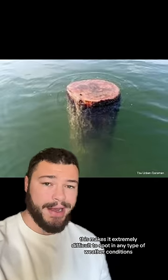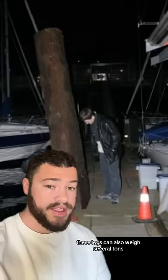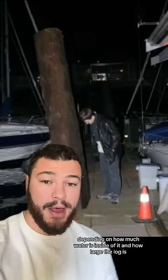This makes it extremely difficult to spot in any type of weather conditions where waves are larger than the top of the log. These logs can also weigh several tons, depending on how much water is inside of it and how large the log is.